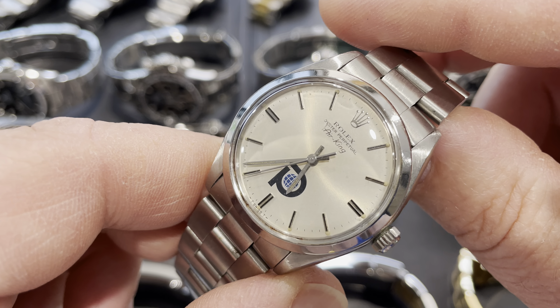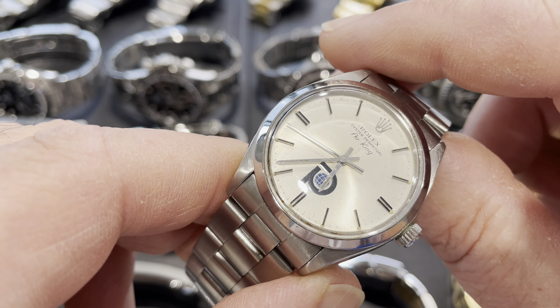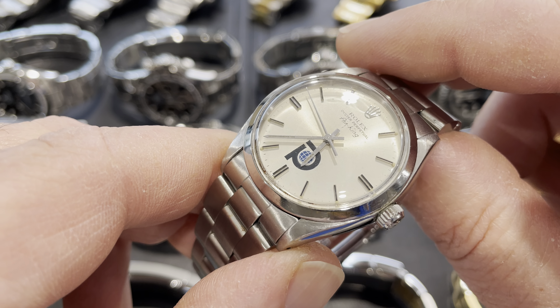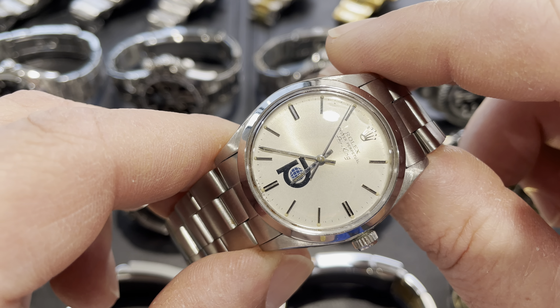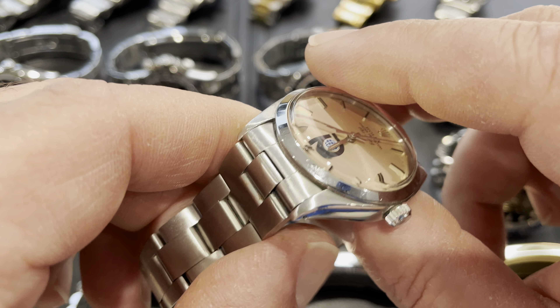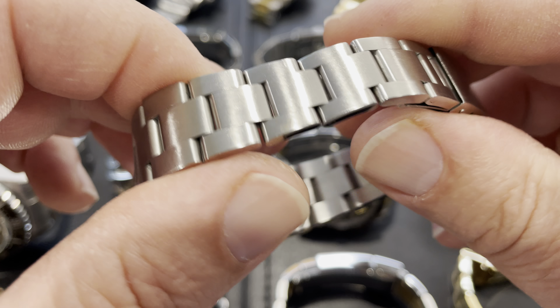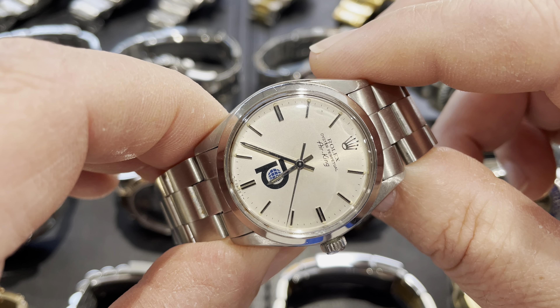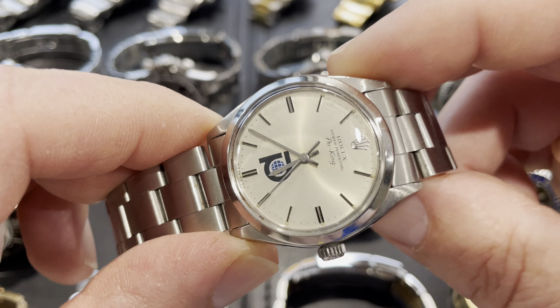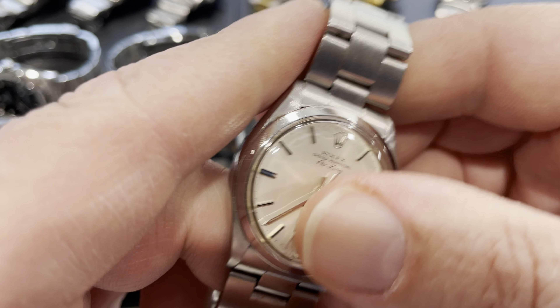We've got an Air King from about 1980 — a logo dial Air King. That's the reason I bought it: it's got a Libyan petroleum company logo on the dial, which is the main reason I picked it up. Found it on Chrono24 a while back before logo dials started getting pricey, as people realized they're fairly rare. Now they're getting hard to find with bigger premiums. The bracelet's too small for me, and it's in a 34mm case, as most vintage Air Kings are.